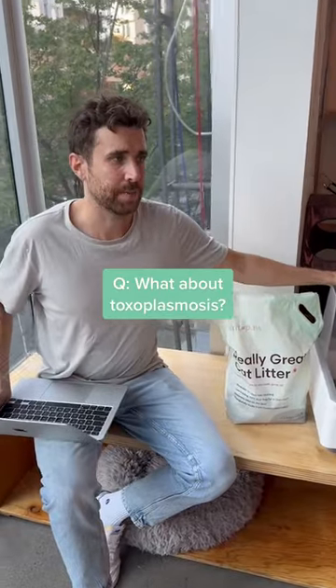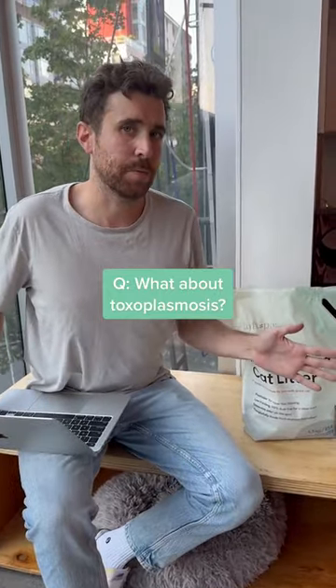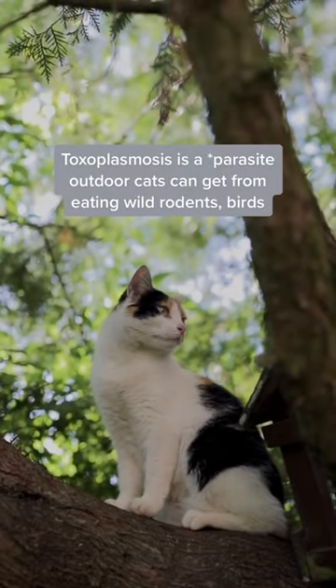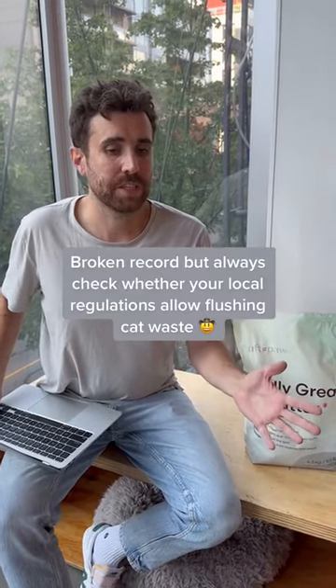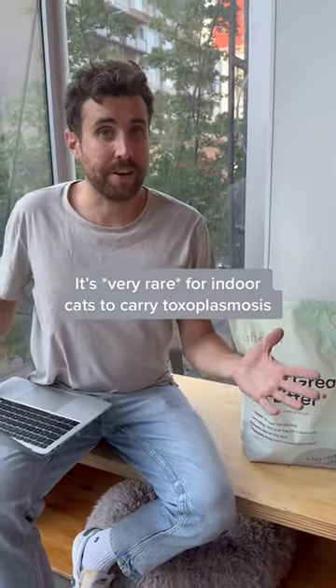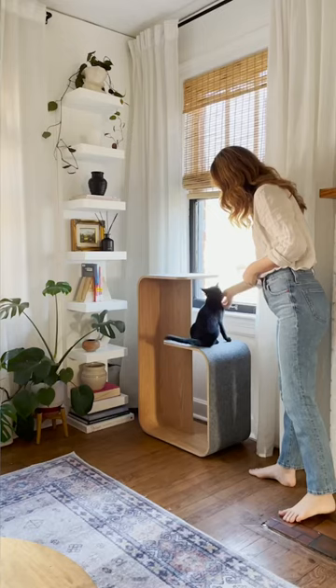A question we get a lot is about flushing cat litter and toxoplasmosis. Toxoplasmosis is a virus that cats get from eating an infected rodent or bird. You should always check with your local regulations, but it's very rare for an indoor cat to have toxoplasmosis.